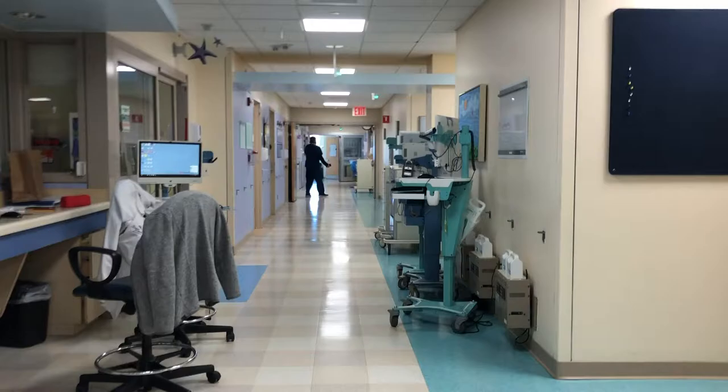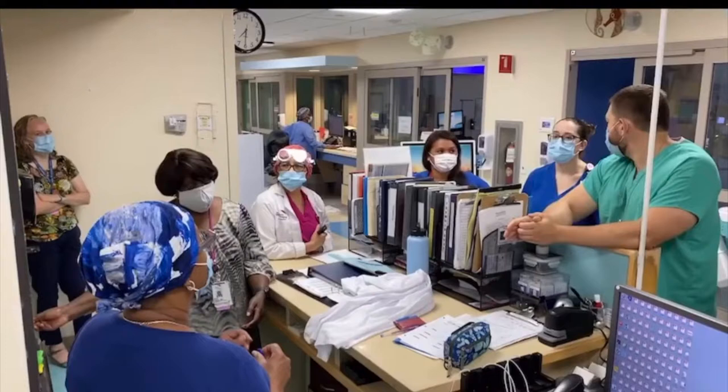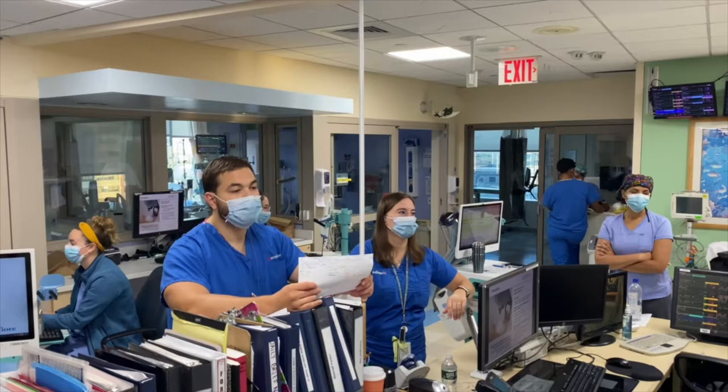Next is morning brief. This includes our charge nurse, our respiratory team, the fellows, and attendings. We talk about our plan for the day, assign roles, discuss admissions, transfers, OR cases, and any safety concerns anyone may have.